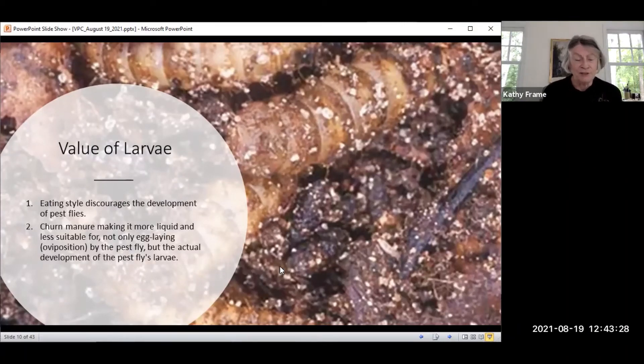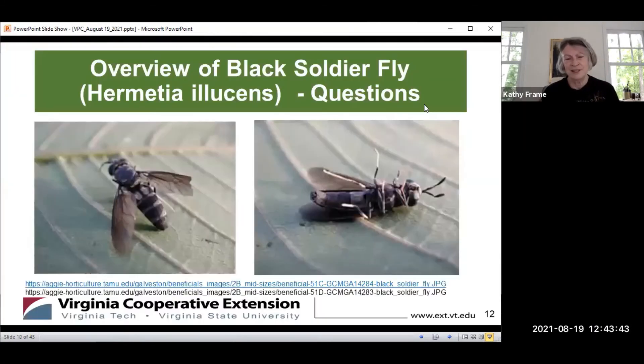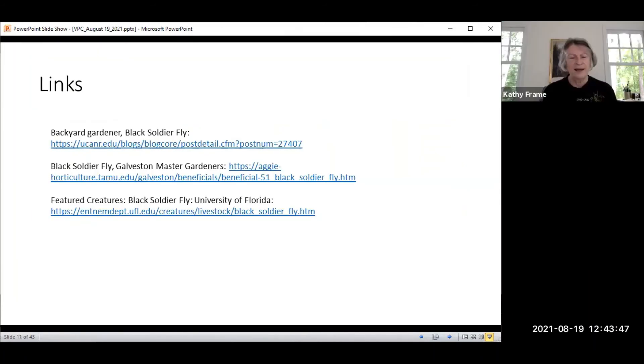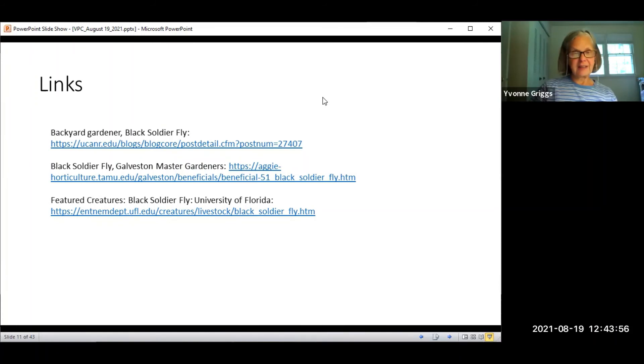They halt the development of pest flies, and the churning action is really amazing — you've got to watch that video. The last benefit is they lead to a substantial reduction of waste. There are multiple links for further reading. The speaker expresses how impressed they are with this little organism, and another participant agrees — neither of them had known about the black soldier fly before.